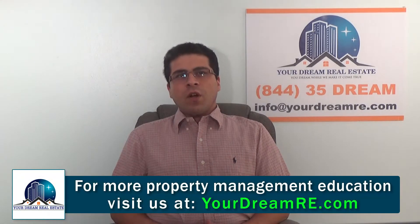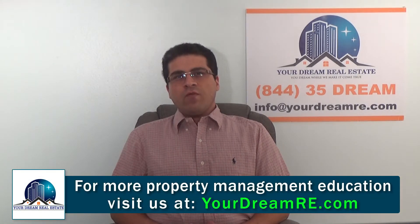Hello, this is Rob Khosrabi, General Manager at YourDream Real Estate. Thank you so much for watching our video blog series. Today we are providing an investor guide to the rental market in Houston for 2015.